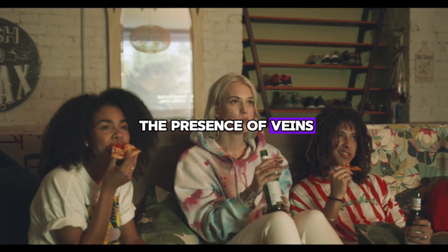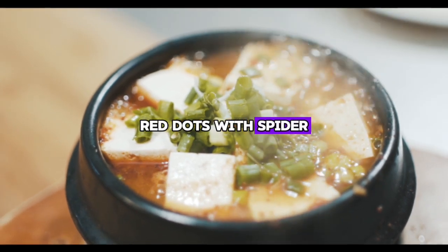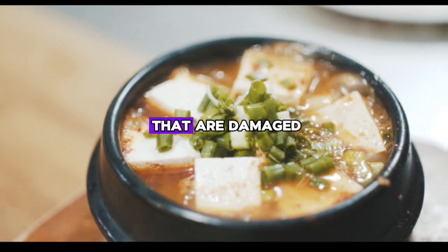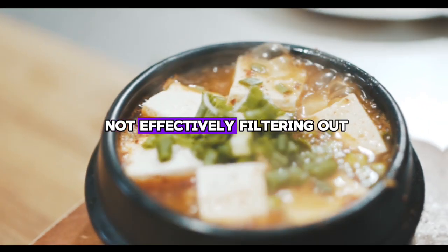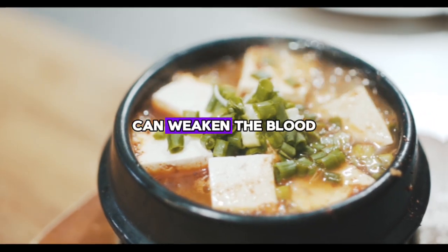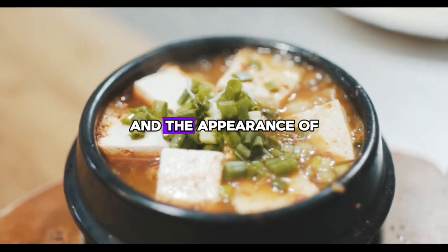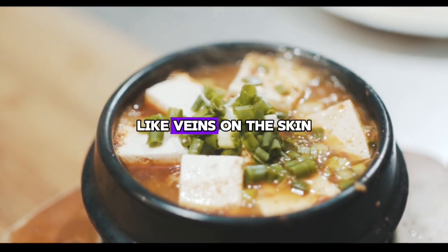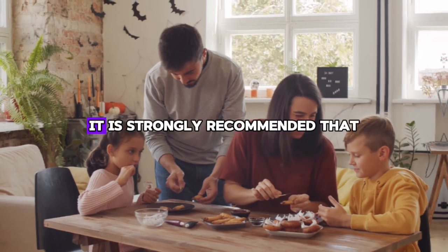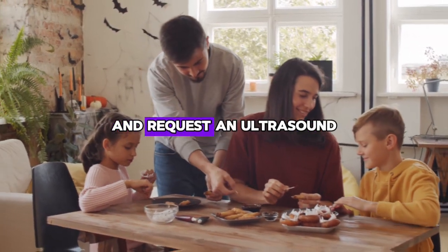Sign number twelve is the presence of spider veins. Spider veins resemble small red dots with spider-like blood vessel enlargements appearing on the skin. These are blood vessels that are damaged because your liver is not effectively filtering out excess estrogen. Elevated estrogen levels can weaken the blood vessels, leading to their dilation and the appearance of these spider-like veins on the skin. If you experience any of these symptoms, it is strongly recommended that you make an appointment with your doctor and request an ultrasound.